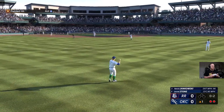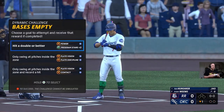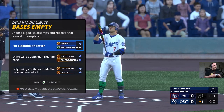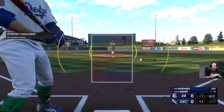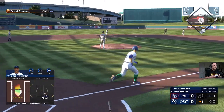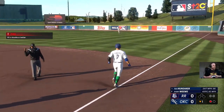He makes the grab and there are two down. Bottom of the first. Now the center fielder, number seven. And the pitch — on the ground. Now the throw to first on the run. One up, one down.